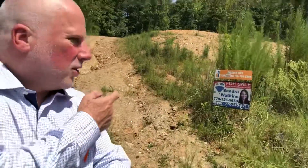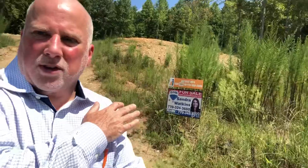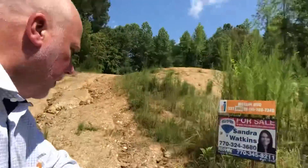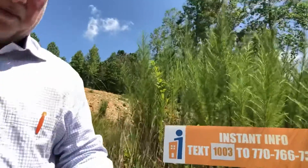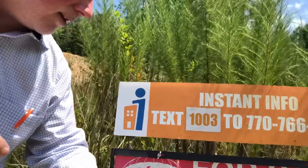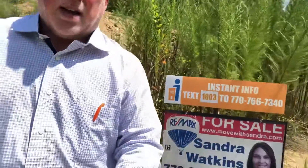This building lot is available and you can also get a custom-built home on this lot with Barber Homes, who will build a home here. But this lot is also available for sale if you just want to buy the lot. The sign is a little bit overgrown with weeds. If you want specific information about this lot, text code 1003 to 770-766-7340. Sandra and I are a team with RE-MAX and we'll get that information to you instantly.